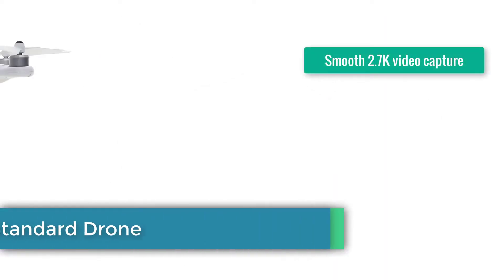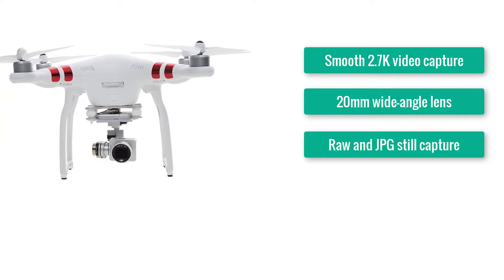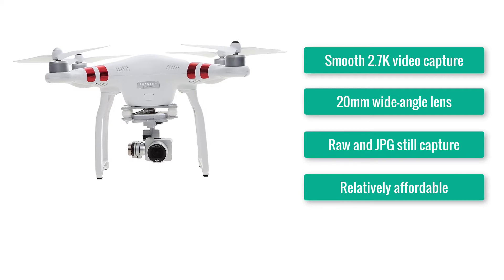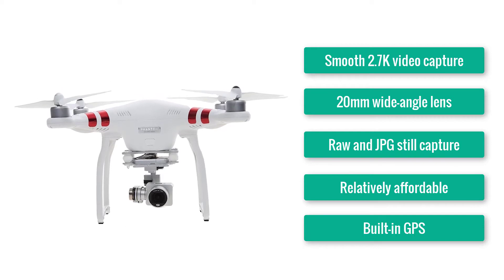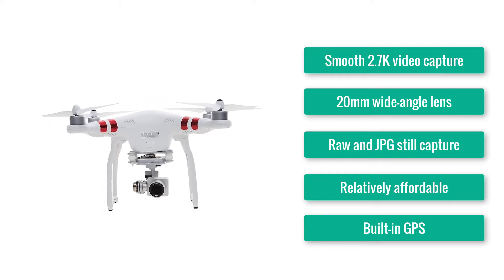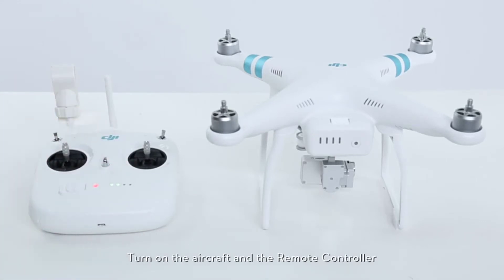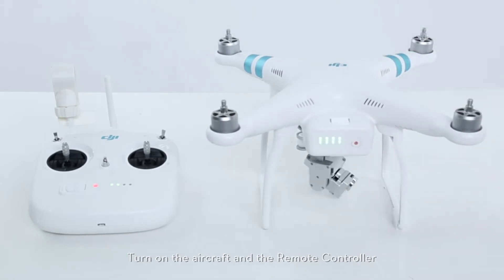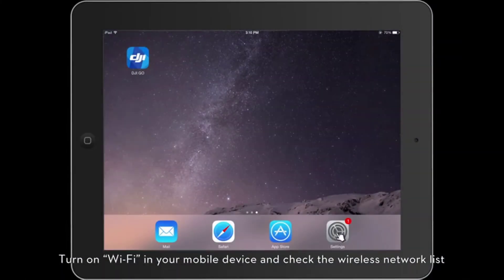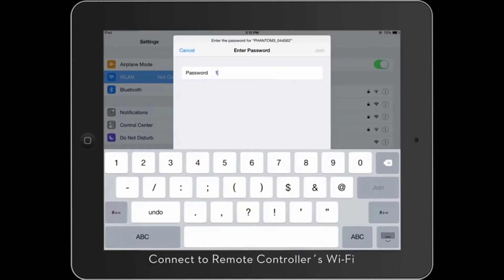Number 5: DJI Phantom 3 Standard Drone. Smooth 2.7K video capture, 20mm wide angle lens, RAW and JPG still capture. Relatively affordable, built-in GPS, 2.7K HD video camera. One of the biggest names in consumer drones has been DJI, and their multiple lines of consumer-based drones have captivated the market. This is one of the top-rated drones for camera usage — real estate agents, photographers, videographers, and roofing inspectors, just to name a few professions, have received invaluable use out of their DJI Phantom.